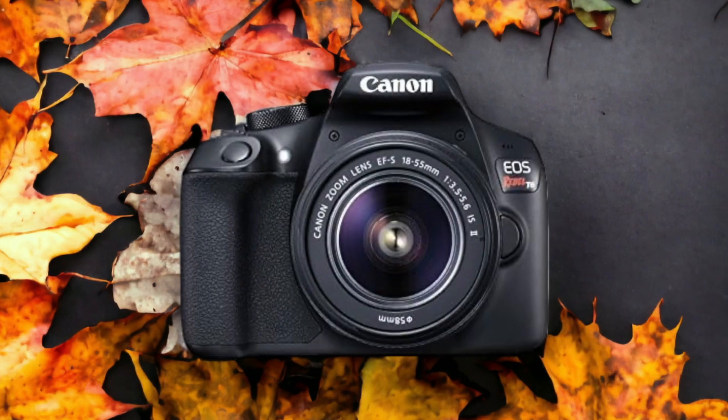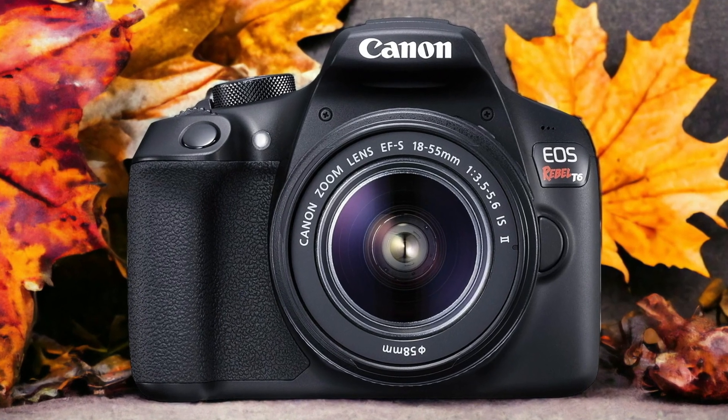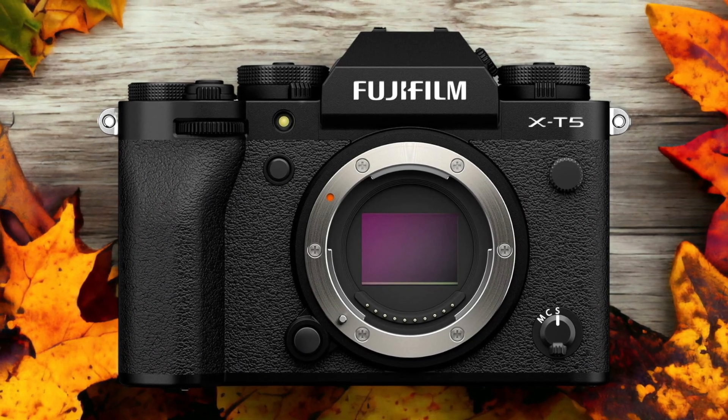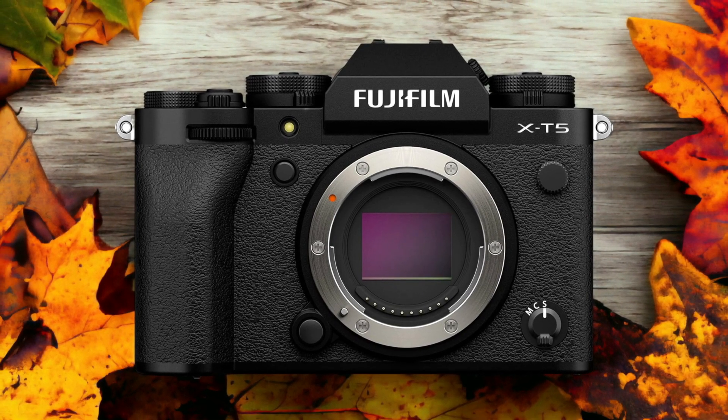The Fujifilm X-T5 and the Canon T6 are two digital cameras that were officially introduced respectively on the 2nd of November, 2022, and the 10th of March, 2016. Let's take a look at how their specs compare to each other.